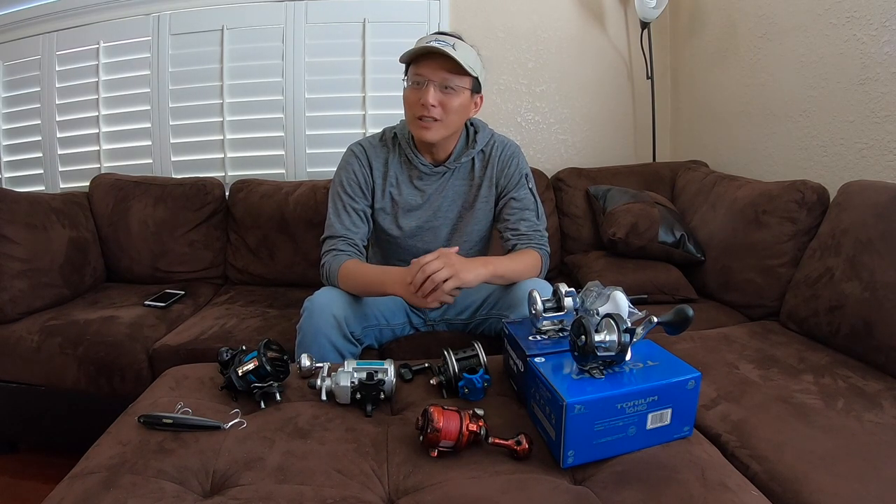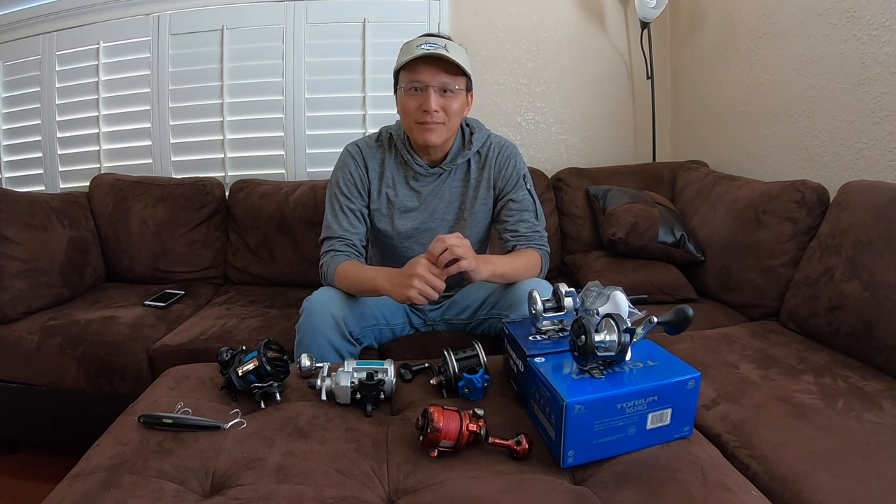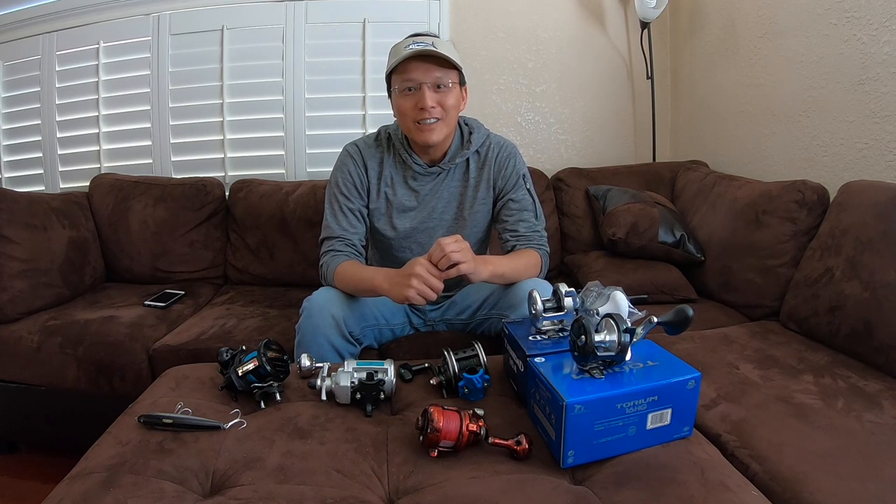Hi everyone. It's been a while since I posted a video. I've been really busy lately, so I haven't had a chance to go fishing or do any of that at all. And wouldn't you know it, the last couple of weeks everything's been blowing up as far as fishing is concerned.